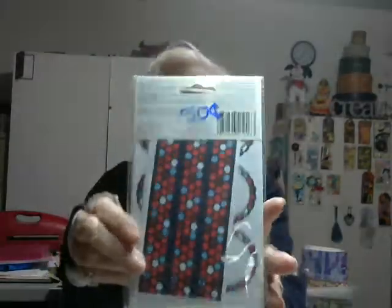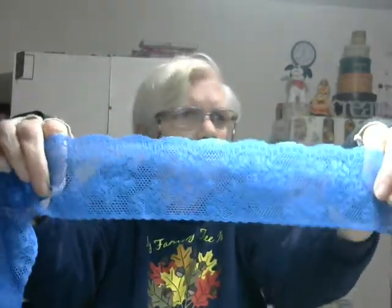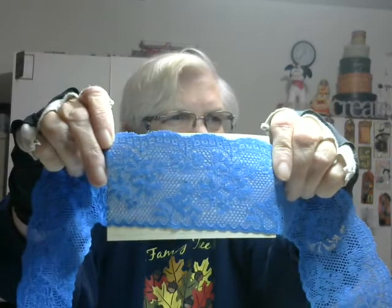And here's a beautiful piece of blue lace. Isn't that beautiful? And it says, 'Let all that you do be done in love.' And it's a magnet — I'll put that on my file cabinet behind me here.